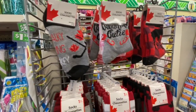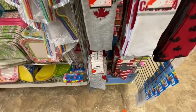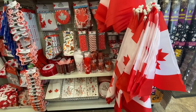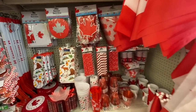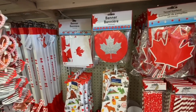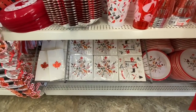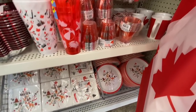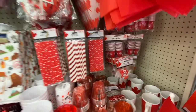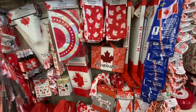Canada Day theme section — they have socks out now for kids, youth, men, and women. Women's size 5-9, men's 6-12, and kids' size 1-7 and 7-2. Lots of tassel garland, banners, flags, kitchen towels, oven mitts, paper straws, paper napkins, paper plates, and some mugs. Some picks, sunglasses, novelty glasses, and bandanas.